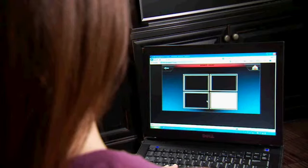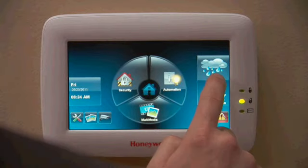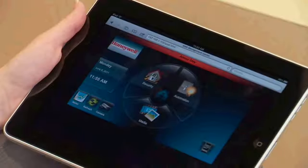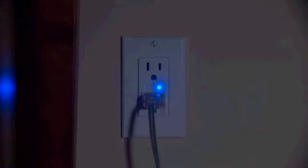Tuxedo Touch offers the ultimate in convenience and control. Check the weather from the keypad to be prepared for the day ahead. And when you use popular Z-Wave technology, you can integrate your security system with other systems in your home for energy-saving benefits.